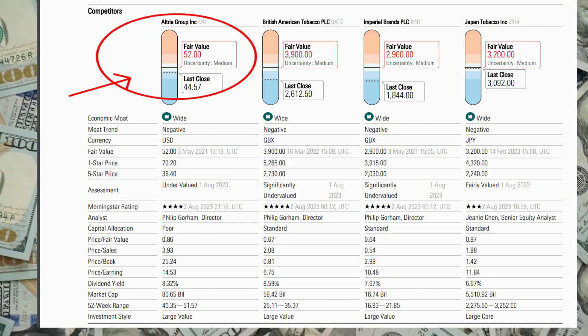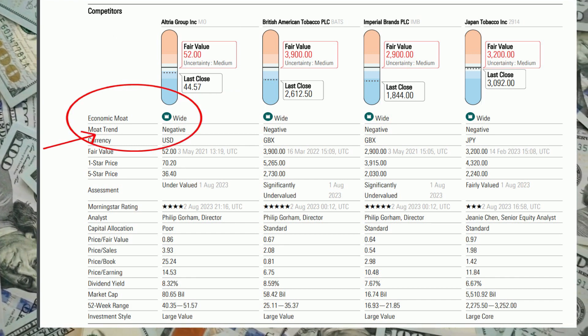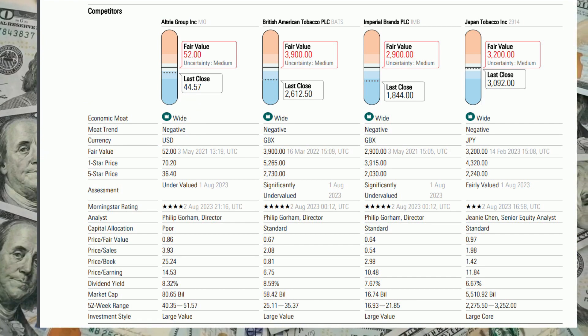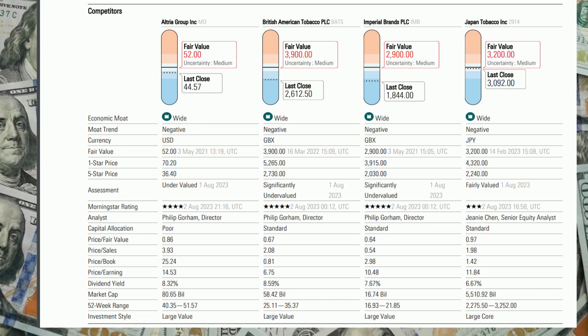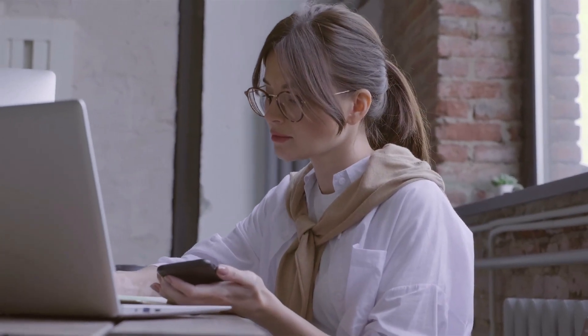Morningstar's last updated fair value for Altria is $52, and they rate its economic moat as wide — that's very good. However, their moat trend is listed as negative, so take that however you want. I'll post part of the article below this video so you can read it for yourself.